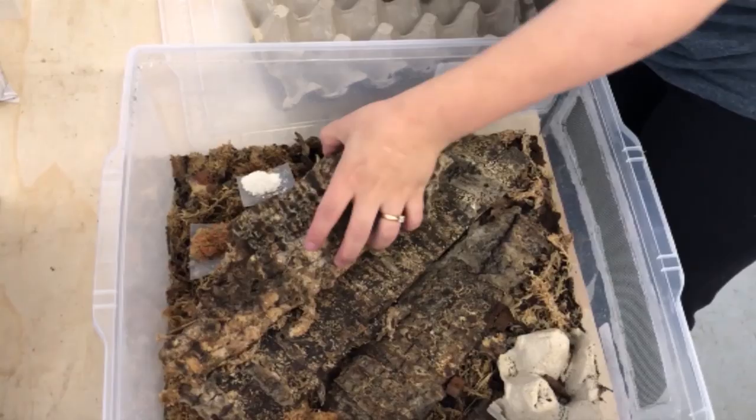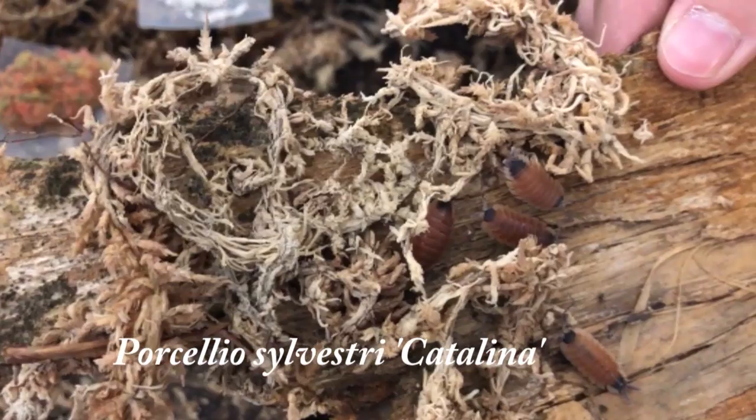So this is Porcelio Silvestri Catalina locality. They get larger than the traditional Silvestri. The color is similar to a reddish-orange — kind of red, kind of orange too.